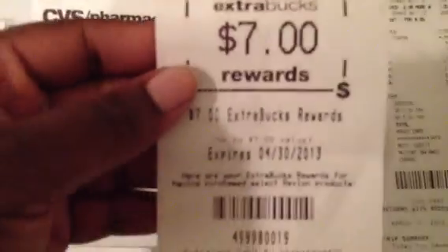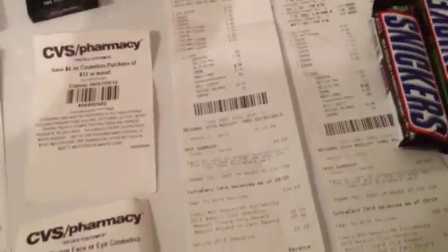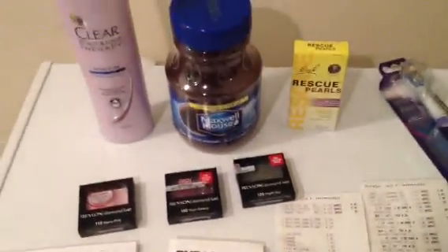Here is how my first transaction broke down at the register: the coffee at $3.99, the Clear at $4.99, the Rescue Pearls at $8.99, and three Revlon shadows at $5.29 each. I used the $5 off of $30, three $1 off manufacturer coupons for the Revlon, three $3 off Redbox coupons, the $4.99 Clear coupon, a $1 off coupon for the coffee, and a $10 extra care buck. My total was $0.85 at the register. Then I got back a $7 extra care buck for the Revlon, $8.99 for the Rescue Pearls, and $1 for the Maxwell House — so I paid $10 in ECBs and got back $17 in ECBs. That transaction was a $7 moneymaker!